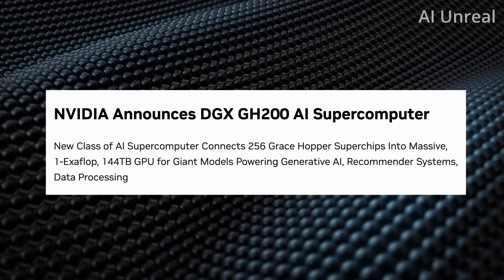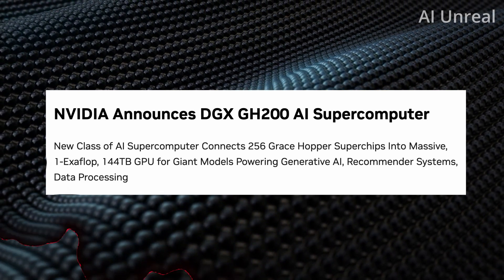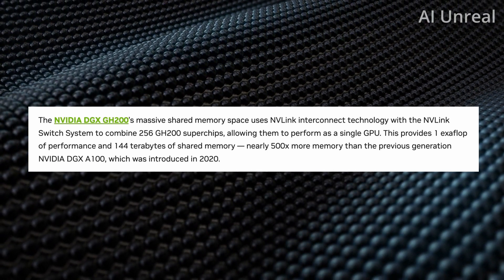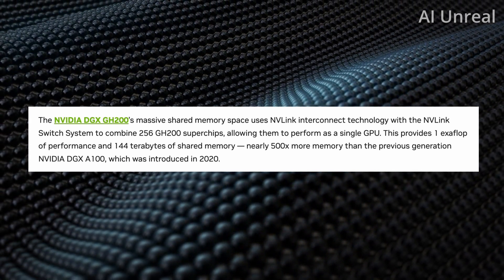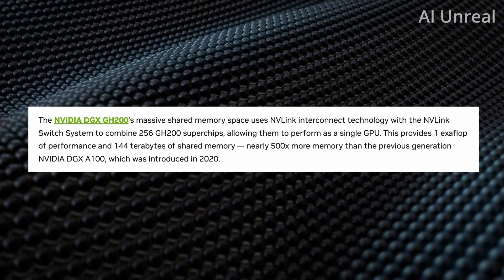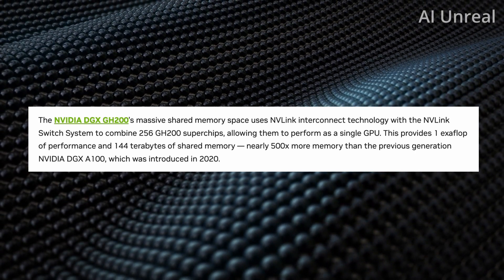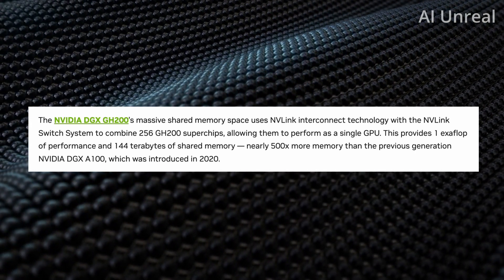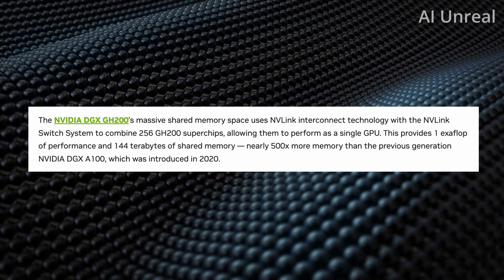Let me show you the behind-the-scenes details of what's inside this thing. Here directly from Nvidia's website, the DGX GH200 has a massive shared memory space. They state it has nearly 500 times more memory than the previous generation, the Nvidia DGX A100, which was released back in 2020.